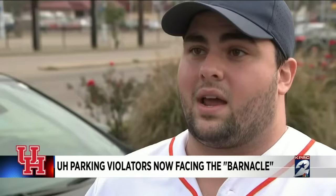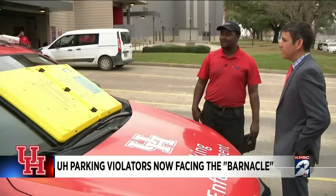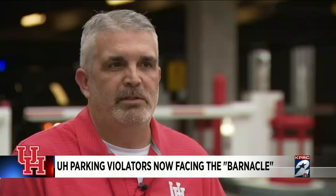Although the university says there are several options for students when it comes to parking, as for the barnacles, U of H says if students with outstanding fees aren't able to pay them immediately, they also provide alternative options. Every spot here has to be paid for and you have to have a permit, and that's what we're enforcing.